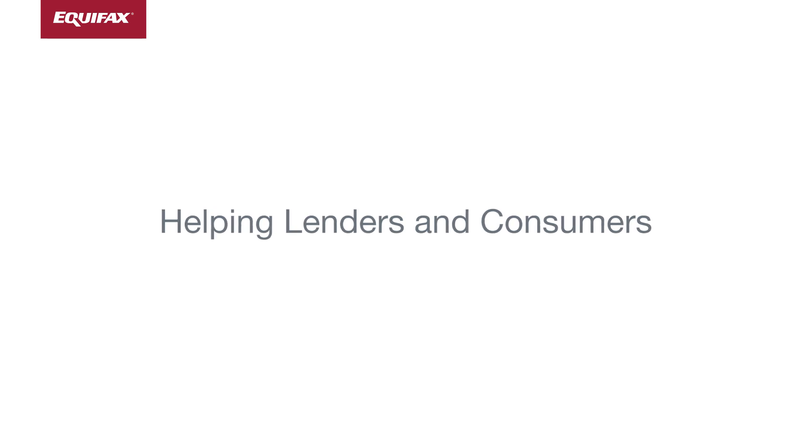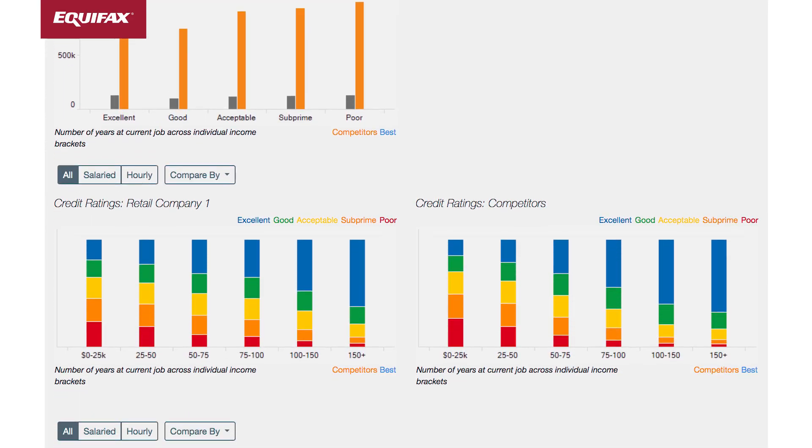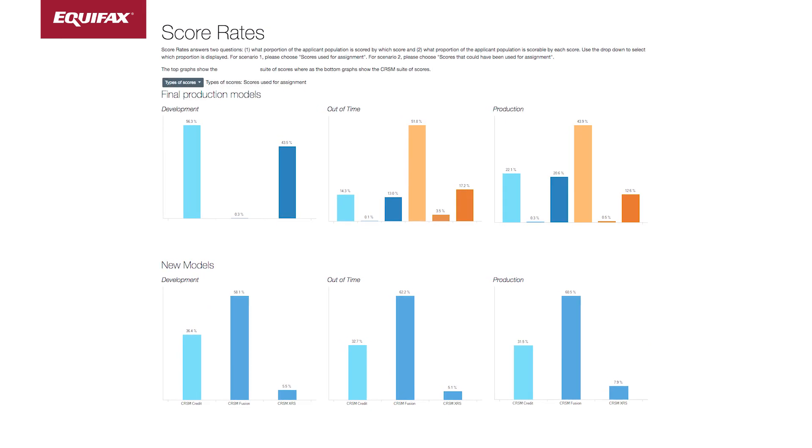Ultimately, it gets down to improving the lives of the consumer — giving consumers more access to credit and more access to better offers with credit as well, lower rates, things like that. So there's a human impact to everything that we're doing with these solutions.